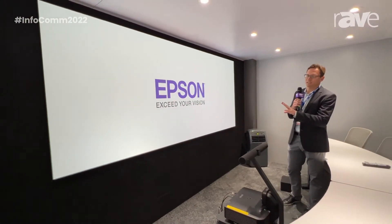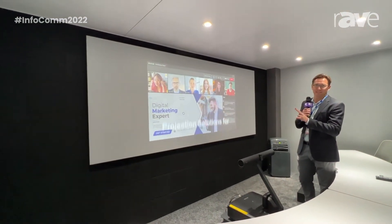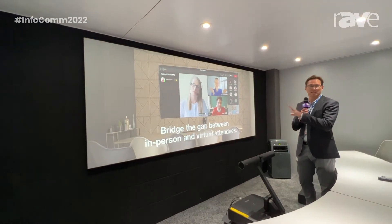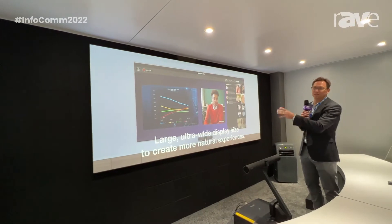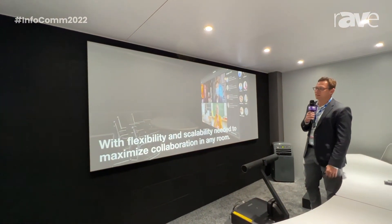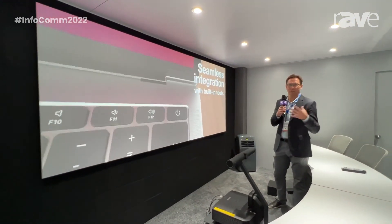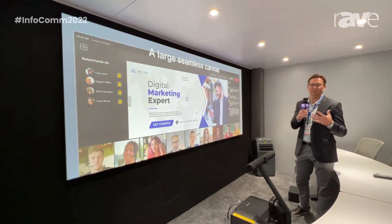The objective of that is to provide more real estate for all the content that is now shared in these kinds of meetings — going beyond just the presentation content, but also including the gallery of participants, the chat function, tasks, and other items that are now being consumed. It's no longer possible to accommodate all of that content in a 16 by 9, 75 inch display.